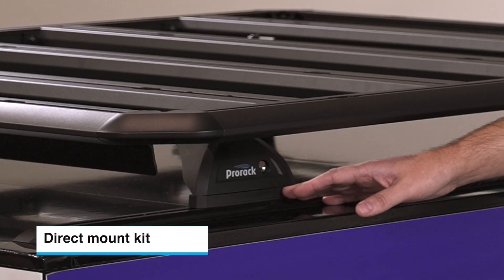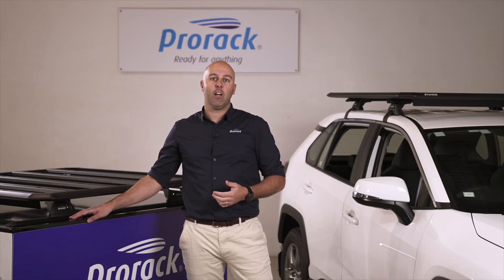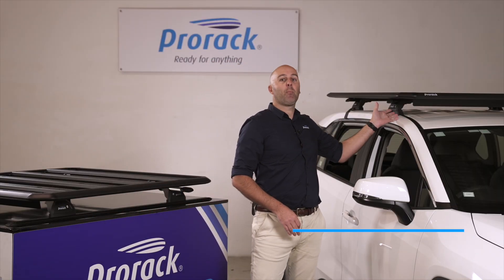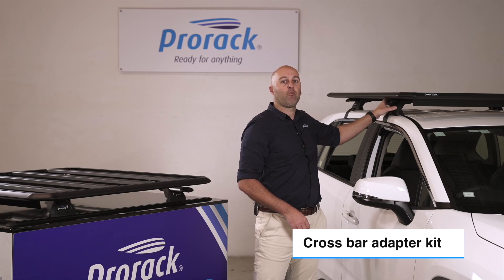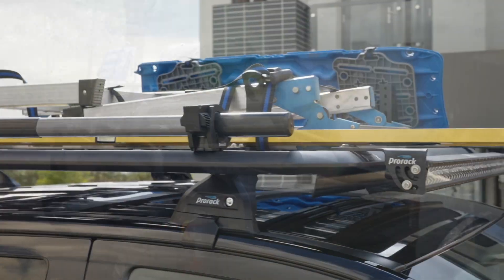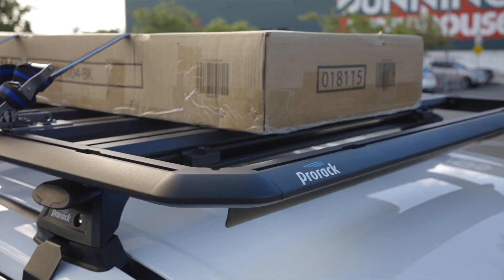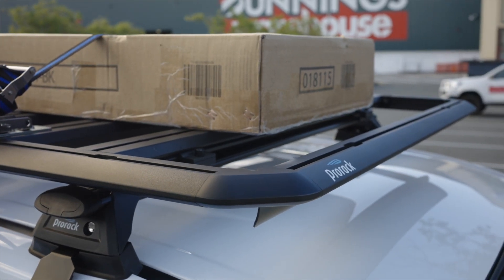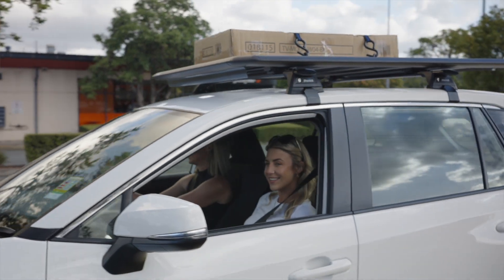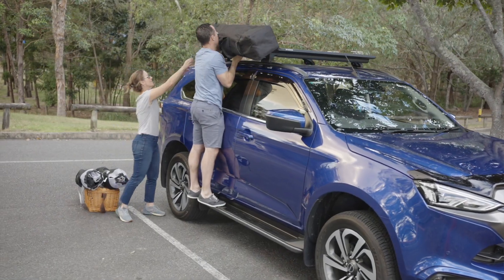A direct mount kit for vehicles with no existing roof racks or with side rails, and a crossbar adapter kit taking advantage of existing roof racks on your vehicle. With over 900 vehicles supported by a ProRack direct mount kit, plus the option of adapters for existing ProRack Aero, HD and even other roof rack brands using a T-slot channel setup, this platform can support the widest range of vehicles on our roads.